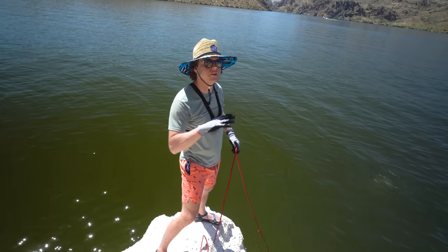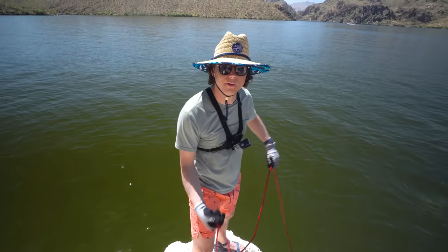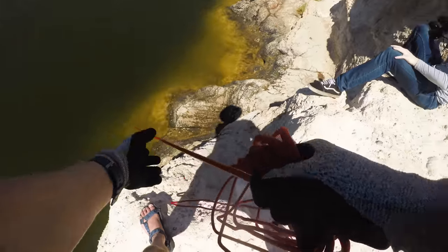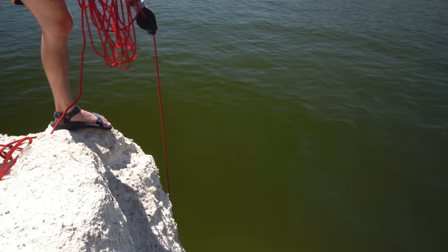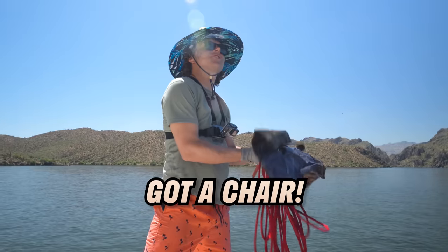Alright, this is the first cast in the new spot — let's see what kind of stuff we pull up. It's kind of big — oh, what is this? Is it a backpack or a chair? Oh, half of a chair guys — got a chair!